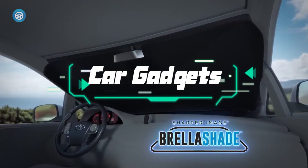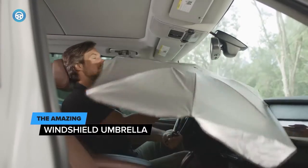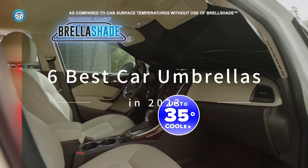A car is an expensive part of everyday life. The better you can maintain your vehicle, the more value it will have when it is time to trade in for an upgrade or sell it second hand.